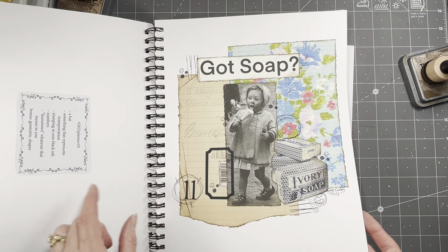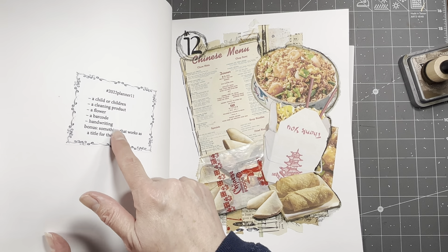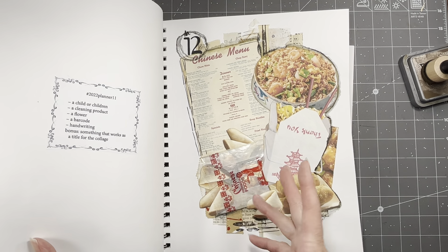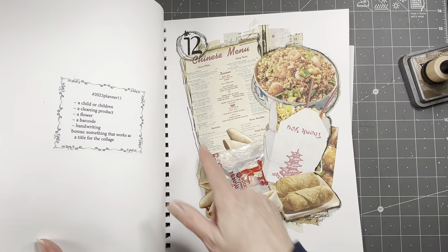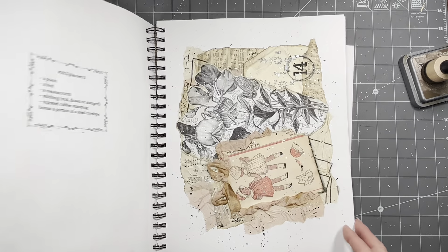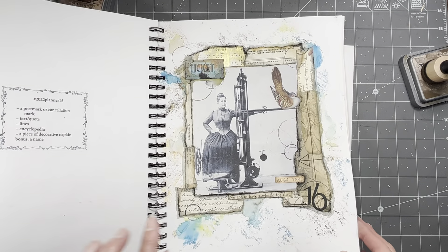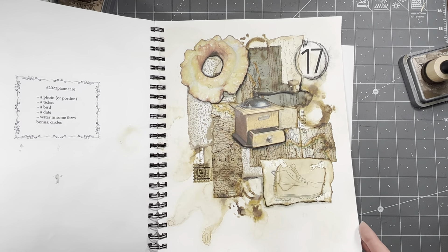Hi everybody, it's Amy at Crafty Cat. Today we are going to do the Marguerite Miller collage challenge. It's Wednesday, so if you're not familiar, it's a 52-week prompt challenge — you get six prompts, one of them is a bonus. You can take one prompt away and substitute with the bonus, or you can do all six. I usually try to do all six.